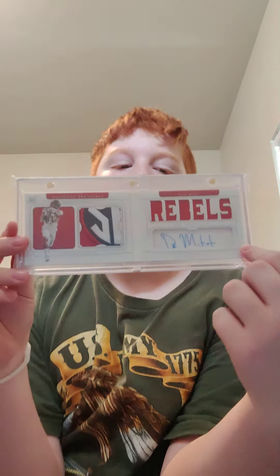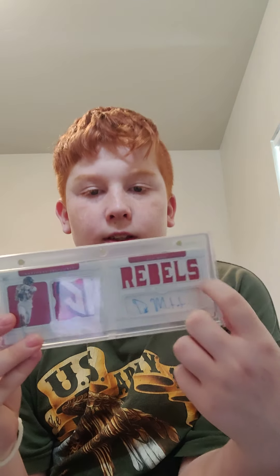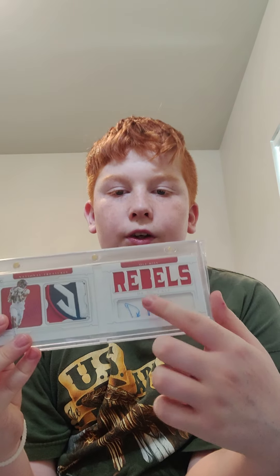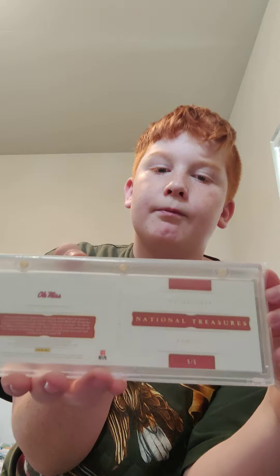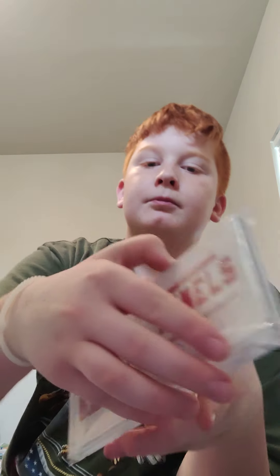This one is really cool — it's a five of five National Treasures rookie patch autograph. It says 'Rebels' because he went to Ole Miss. There's part of his jersey, his on-card signature, and part of the SEC patch — all in a booklet format in very good condition. One of my favorite cards.